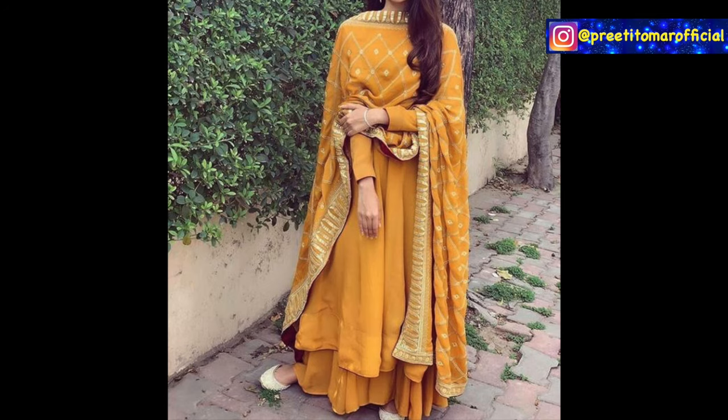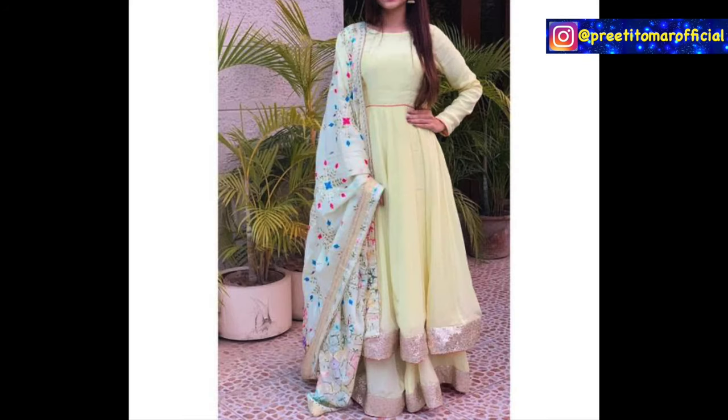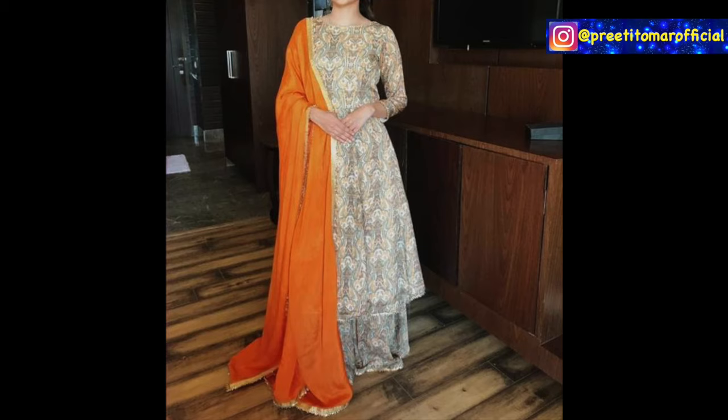That's it for this video. I hope you got some good ideas on how to pair your long skirts. If you liked this video, please like and share. If you're watching for the first time, please subscribe. I'll see you tomorrow in another video. Until then, stay beautiful and stylish. Bye bye, take care.